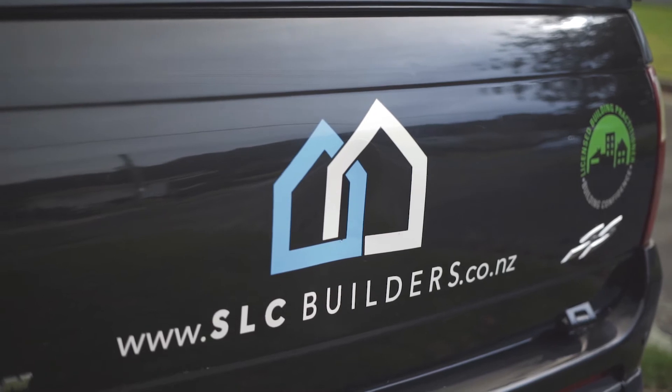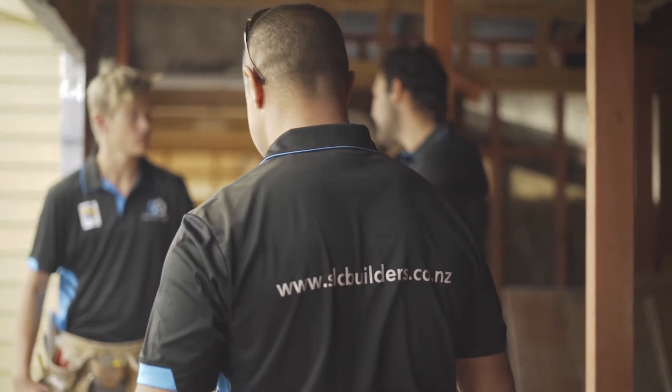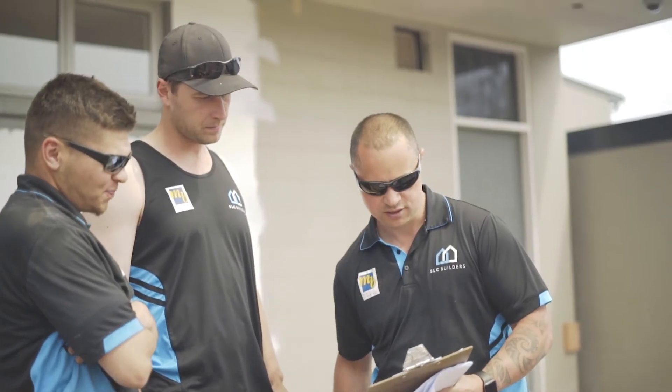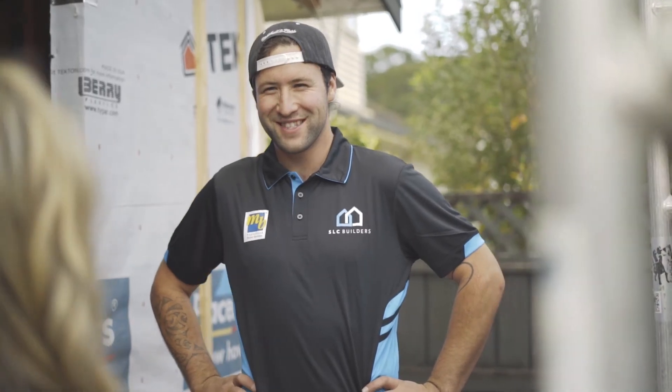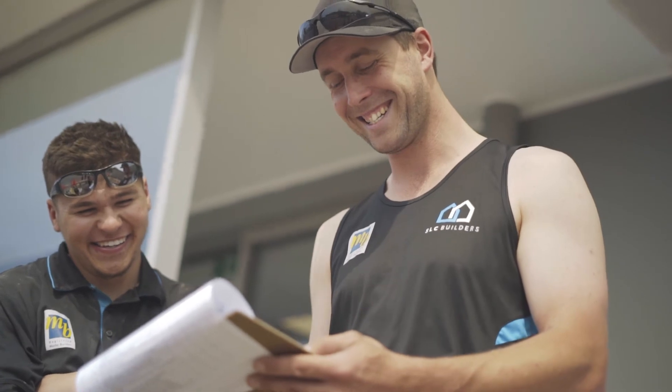Many apply but only the very best join our team. We have extremely high standards and a people-focused culture to ensure that not only the top tradesmen will be working on your home, but also that they're the type of people you'd feel comfortable to have in your home around you and your family.